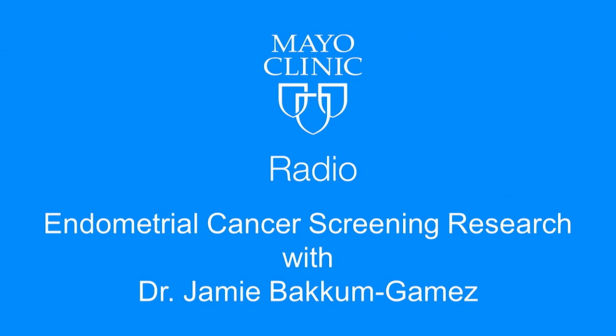It's just as exciting and incredible as Cologuard. We wish you all the success in the world. We've been talking about endometrial cancer screening with Dr. Jamie Baccom-Gomez. We'll take a short break, but when we come back — September is Gynecologic Cancer Awareness Month — we'll discuss some of the other common gynecological cancers, including the deadliest of them all, ovarian cancer.